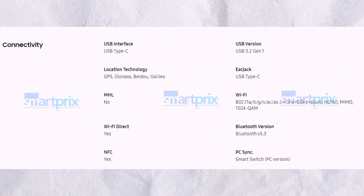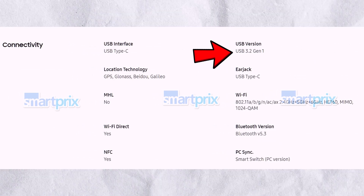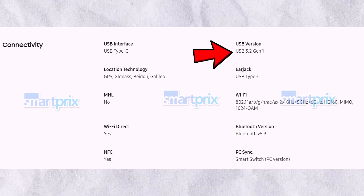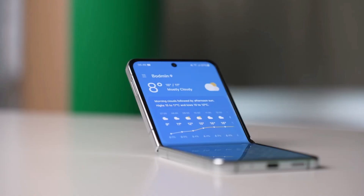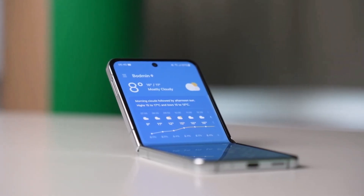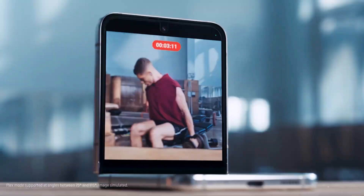The final screenshot reveals the connectivity options for the Galaxy Z Flip 6. It will feature a USB 3.2 Gen 1 Type-C port, tri-band Wi-Fi 6E, Bluetooth 5.3, GPS, GLONASS, BeiDou, Galileo, and NFC. With the design, specifications, and price of the Galaxy Z Flip 6 now known, we just need to wait for its launch on July 10, 2024.